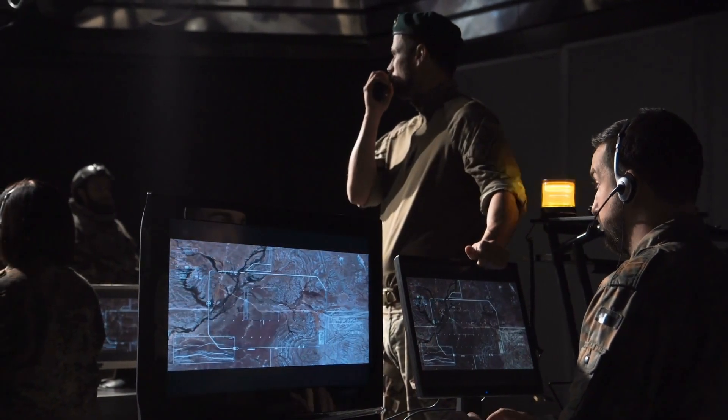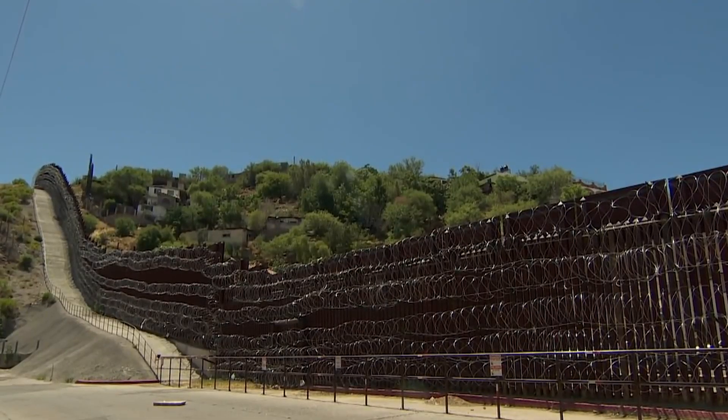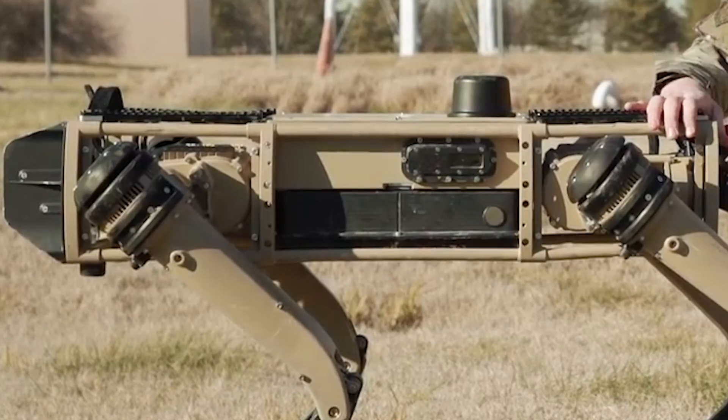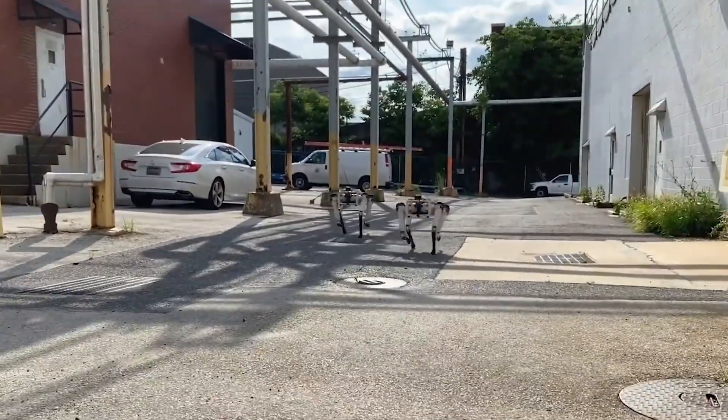Former US Congressman William Hurd, who represented the only Republican-held congressional district on the US-Mexico border for six years, endorsed a plan to bury fiber optic sensors capable of detecting underground movement. The robot dogs would be one of many technologies deployed as part of the smart wall, but they aren't limited to the border.